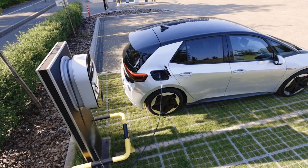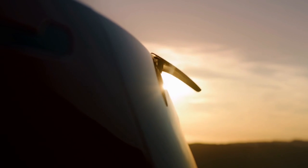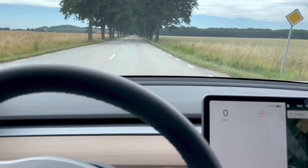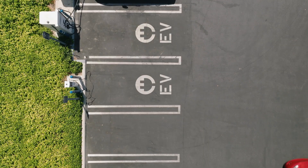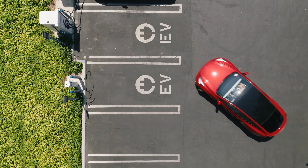A simple fix is to plug in earlier, or charge a little on the way home if you notice you're running too low. Most EV apps will show you your expected arrival charge, so you can tell ahead of time if you're pushing it too close.